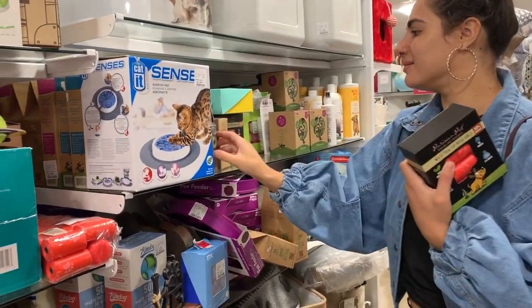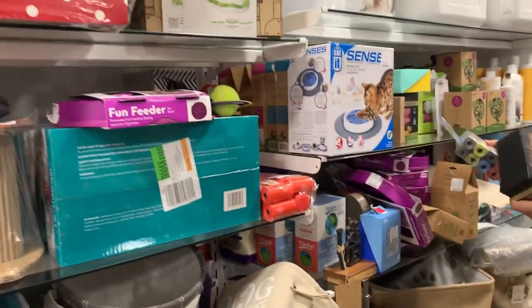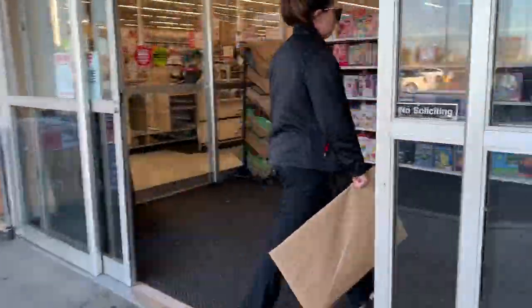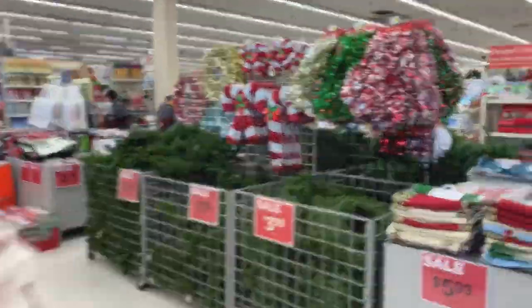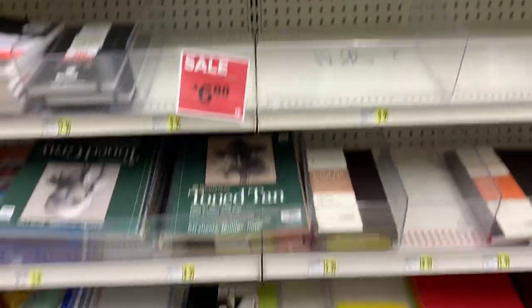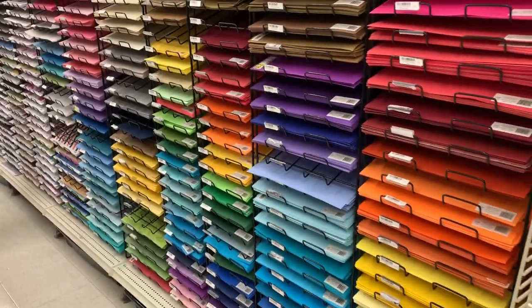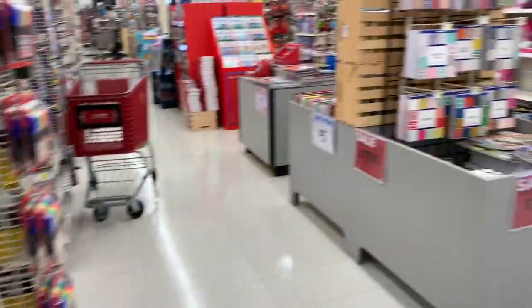We've walked around a little bit at TJ Maxx and haven't found too much. We're going to check out the pet section for Ray — they have really good pet stuff here, I buy a lot of things for my kitty cats here. Looking at this is just so satisfying — all the colors. I love art supplies.